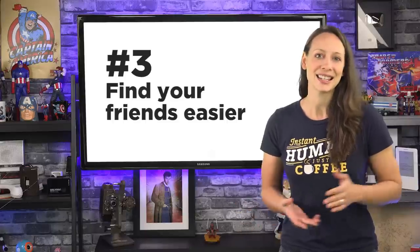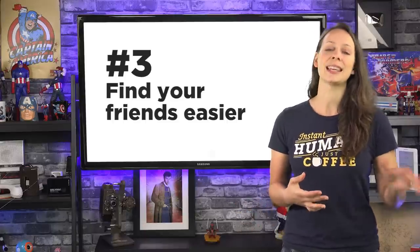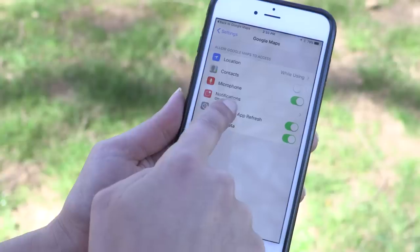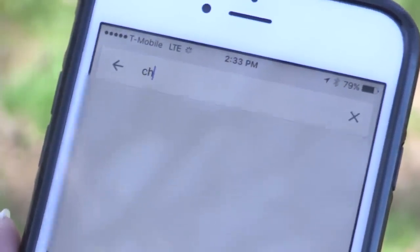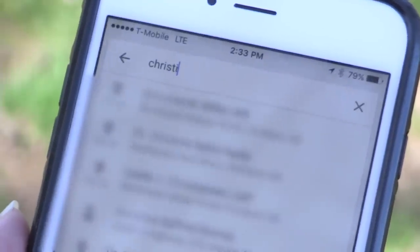Number three: find your friends easier. Tap on the search bar. If you haven't done this before, you're going to see a message to easily find your friend's address with a prompt to add contacts. You'll need to give Google access to your contacts, then you'll be able to search a person's name. As long as their address is listed in the contacts, you can navigate to their place a lot easier.